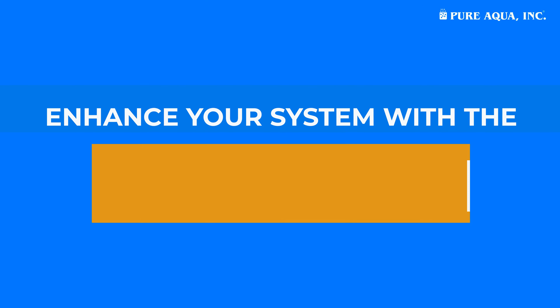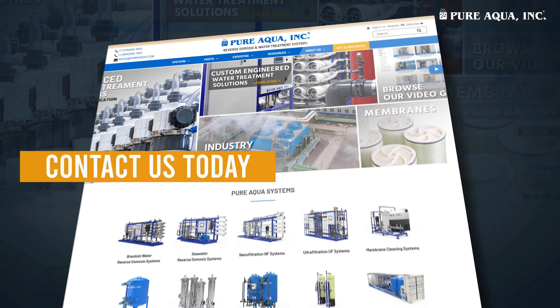Upgrade your system with the Hydronautics ESNA4LD membrane. Visit Pure Aqua Inc to learn more and contact us for a consultation.